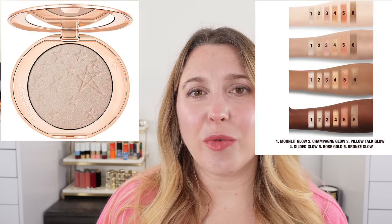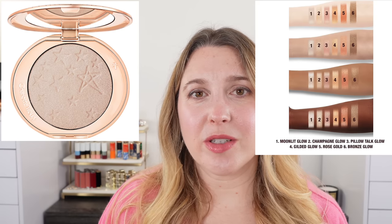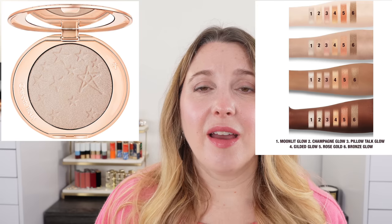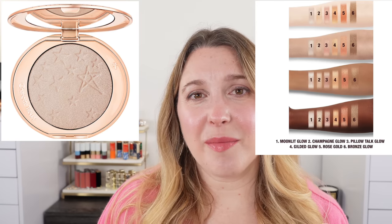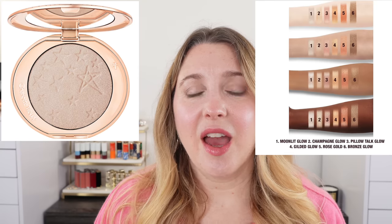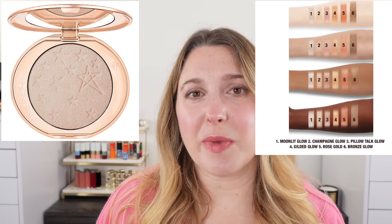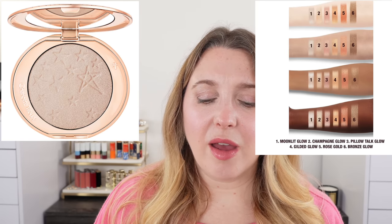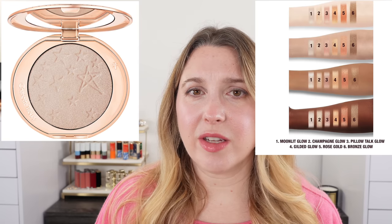Moving on, Charlotte Tilbury has released new highlighters. One of my subscribers saw these in person before they were released and said they seemed pretty glittery — and looking at them, I agree. That's just going to be a pass for me. I don't really need any more highlighters, I don't see anything really special about these, and there are other highlighters I'm more interested in in the future.